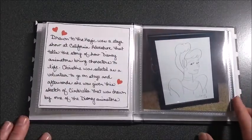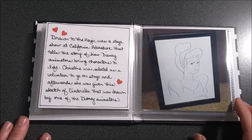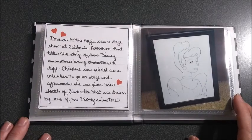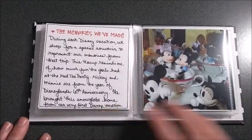Here is a special memory. When we went to this Drawn to the Magic stage show, Christine was selected to come up on stage. And afterwards, they gave her this drawing that they had done on stage. So that was pretty special.